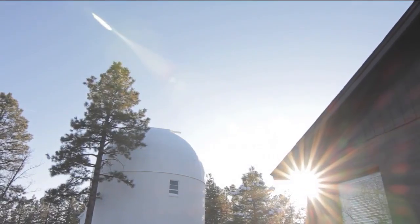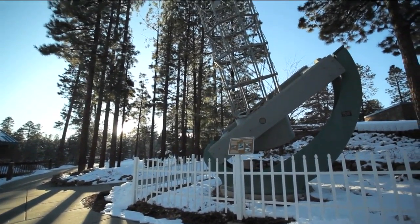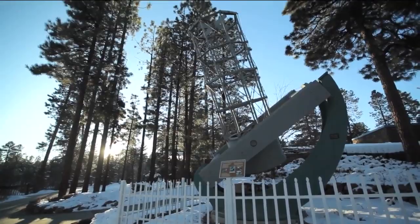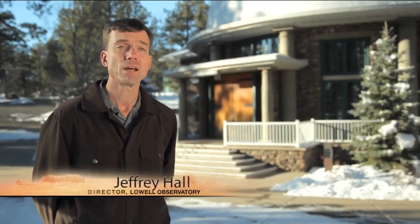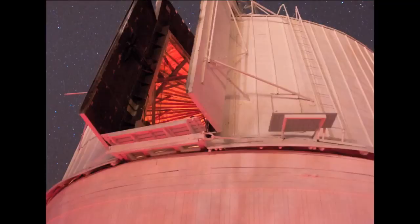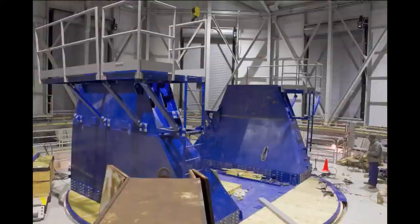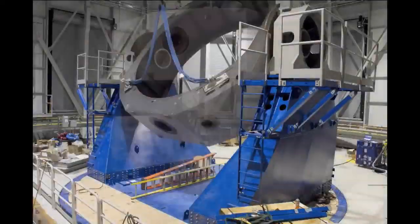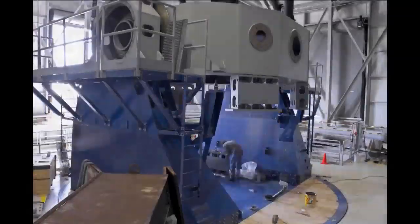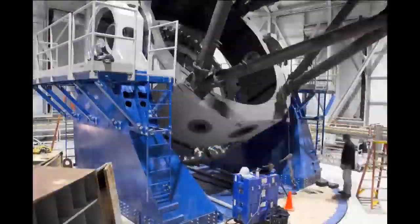The search for answers continues at Lowell, but with ever better tools. The hunt for planets elsewhere in the universe and the characterization of what planets outside our solar system might look like — hunting done here in other telescopes south of Flagstaff on Anderson Mesa. And this year, the Discovery Channel Telescope will dwarf them all. These are time-lapse pictures of the DCT, as it's called, being built.